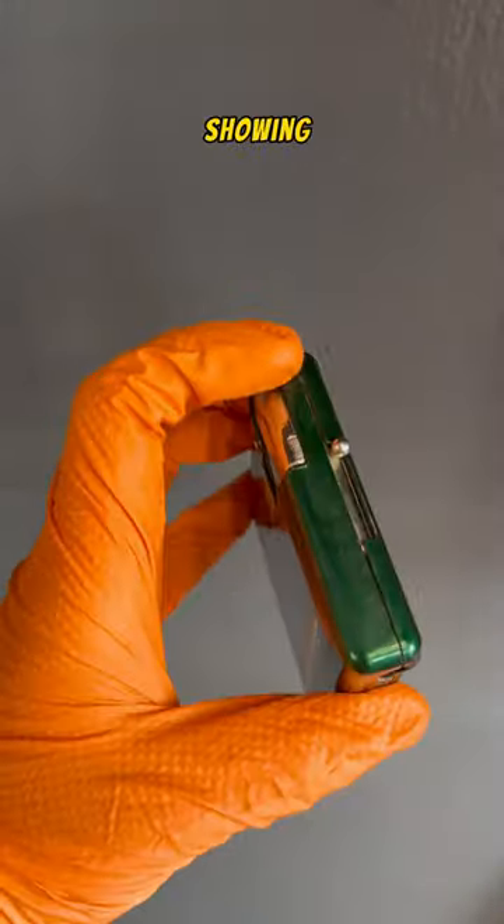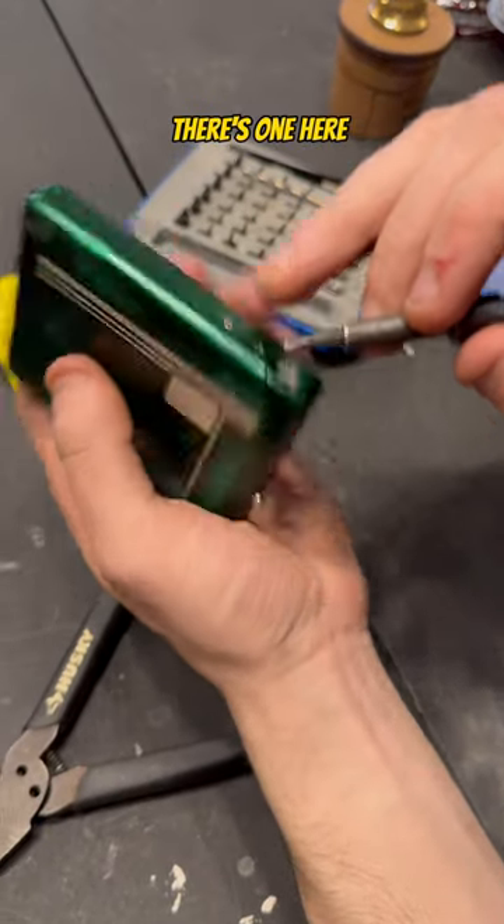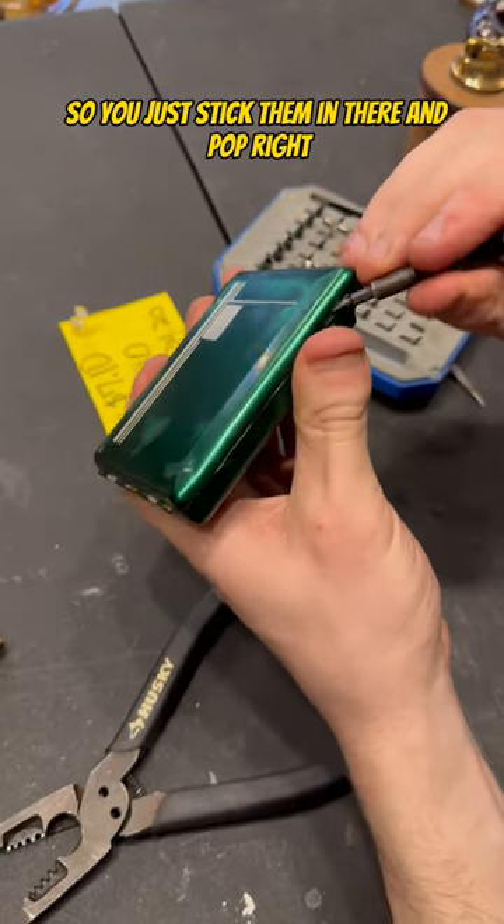Instead of me showing it off, I'm gonna let Ronan take it away. So we got these two little — there's one here, there's one right here — that's what holds this together, so you just stick some in there.